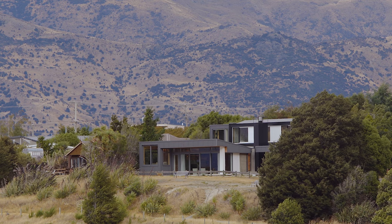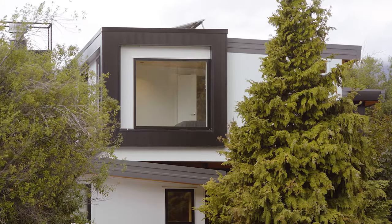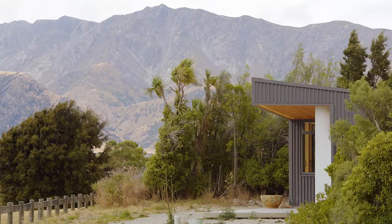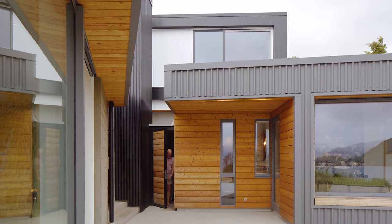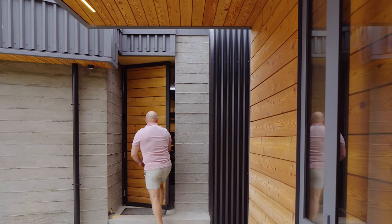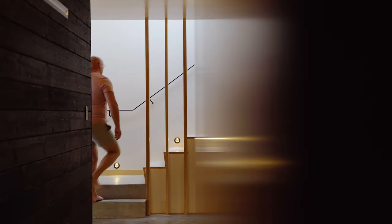Part of the brief was they wanted a low maintenance house, so there's a lot of long run trapezoid metal roofing that also forms part of the vertical cladding. There's timbers in the soffits — Siberian larch — because one of the clients really likes timbers, so we wanted to get that involved in the exterior and interior as much as we could.